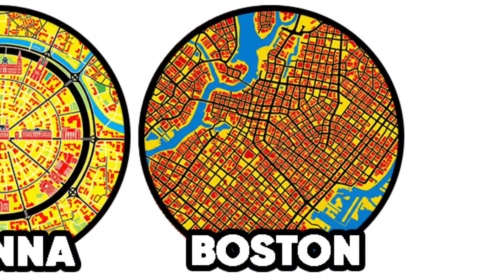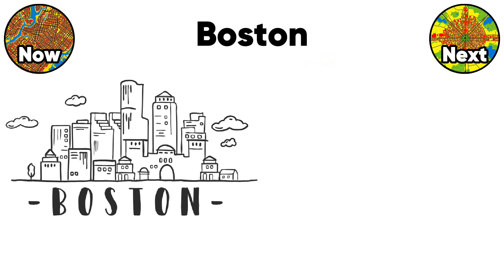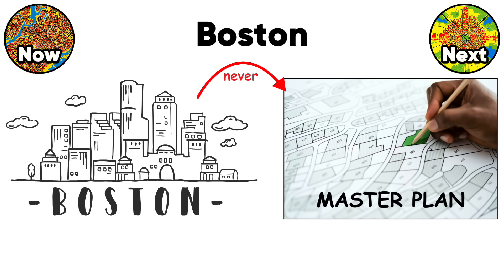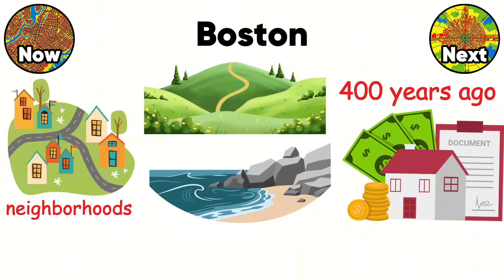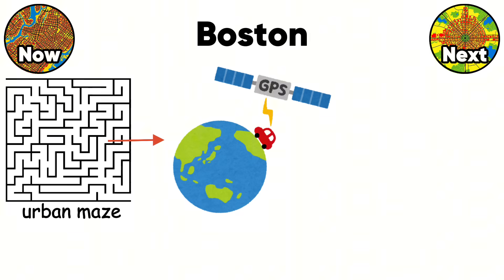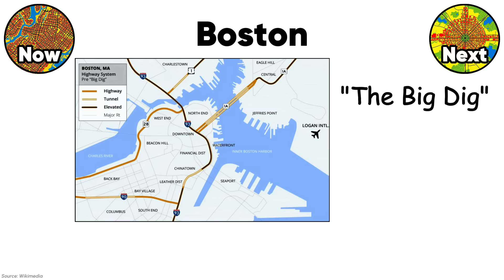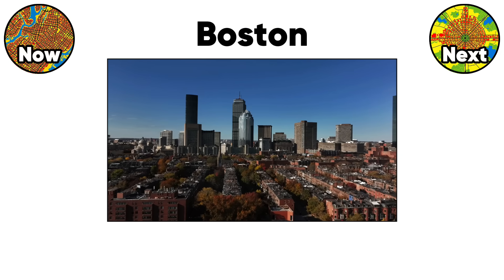Boston streets followed cow paths, and you can still feel it today. The city never had a master plan because it grew organically from 1630 onward. Neighborhoods developed around hills, shorelines, and property lines that made sense 400 years ago. This creates the urban maze that terrifies GPS algorithms and rental car drivers. The Big Dig highway project cost $14.6 billion, partly because engineers couldn't find two parallel streets to work with.